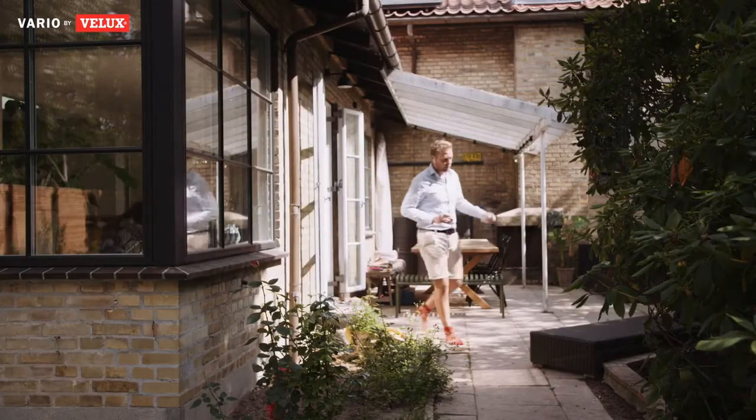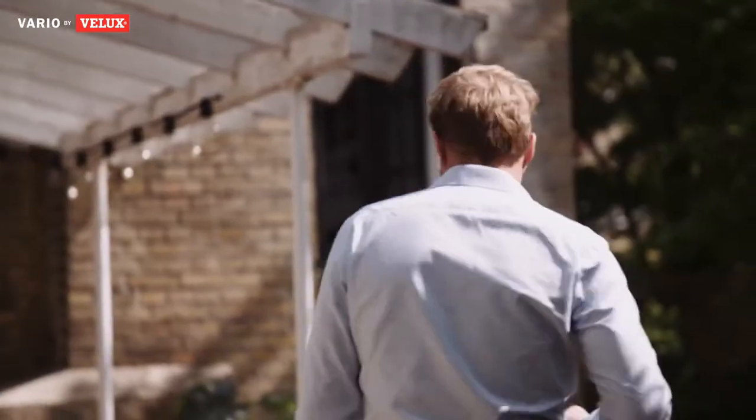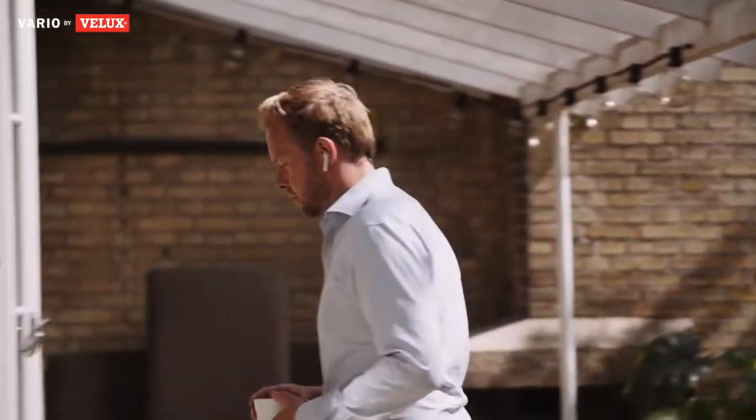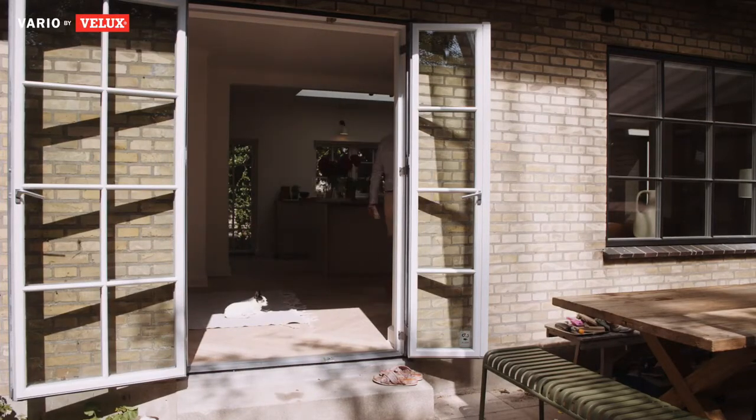We bought this house a year ago. It's a 1935 architect house by a Danish architect called Sven Riesund. We instantaneously fell in love with the house because it has so many levels in the floor plan.